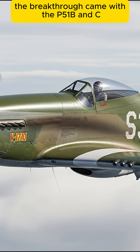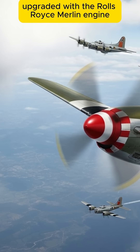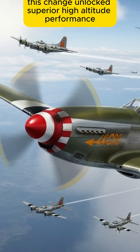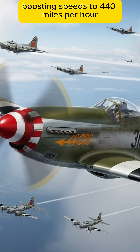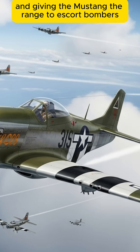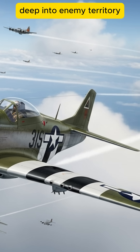The breakthrough came with the P-51B and C, upgraded with the Rolls-Royce Merlin engine. This change unlocked superior high-altitude performance, boosting speeds to 440 mph and giving the Mustang the range to escort bombers deep into enemy territory.